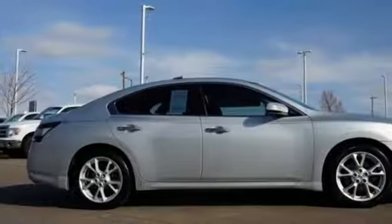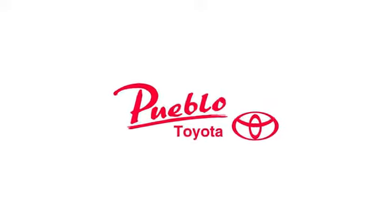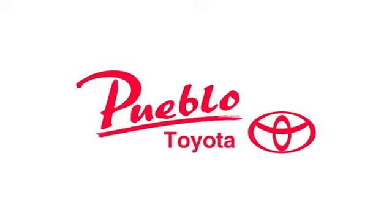Nissan excites the senses so you can enjoy the journey. Take it for a test drive today. You'll find it all at Pueblo Toyota.